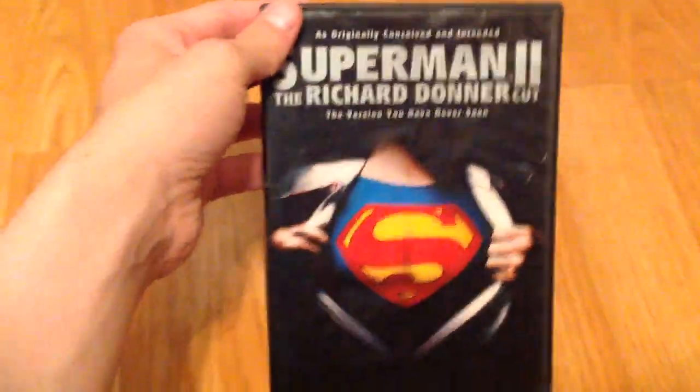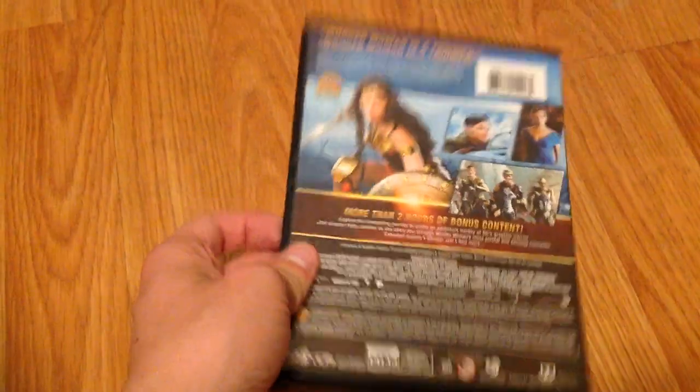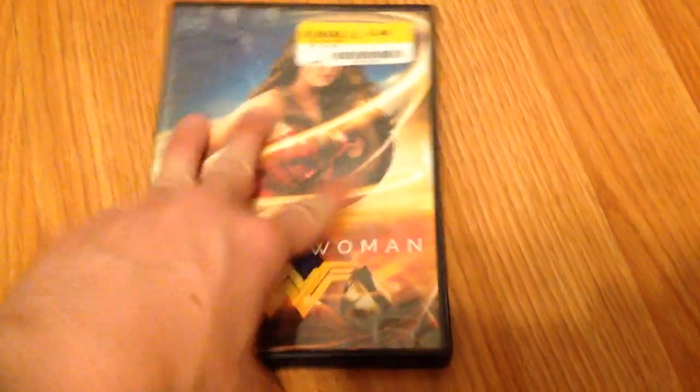I've got two superhero films. I've got a new copy of Superman 2, the Richard Donner Cut — this copy does work, my old one does not for some reason. And then finally, I got the Wonder Woman film, the 2017 DC title. I'm trying to get all the DC titles that I'm interested in. Two-disc release. I did watch the movie, I thought it was alright, could have been done better but it could have been worse, especially for a DC film.